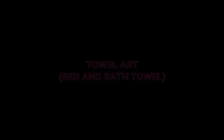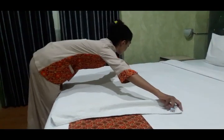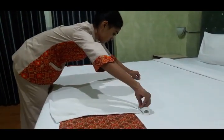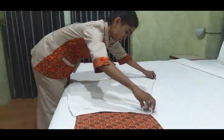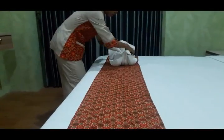Towel art — Peacock. Step 1: Prepare 1 bath towel and 1 hand towel. Step 2: Fold the bath towel to form a base. Step 3: Bend the fold until the arc curves and then forms a peacock's head.